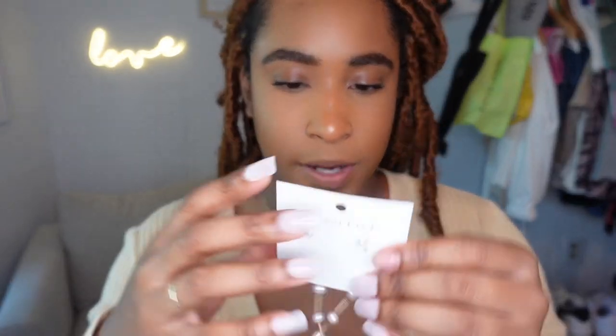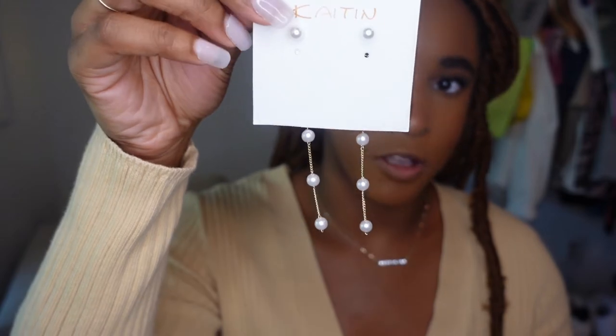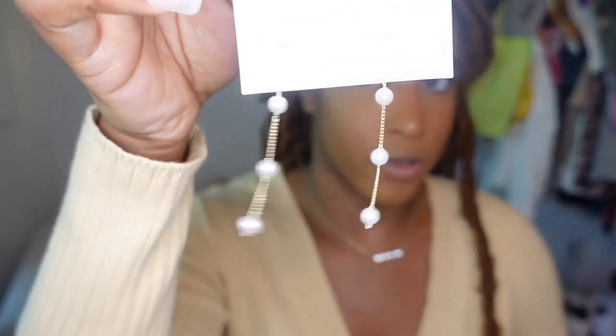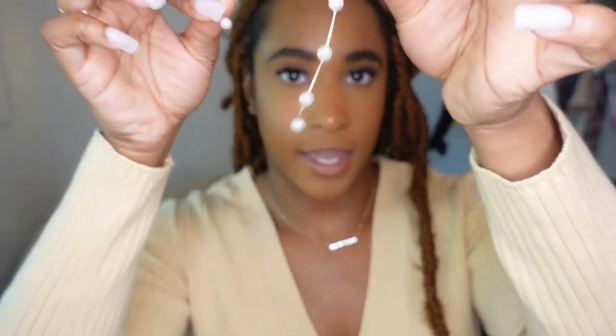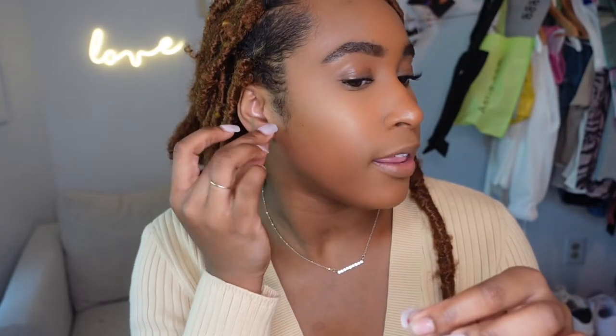The last pair of earrings are drop pearl earrings — these are so pretty. It comes with the pearl piece by itself and then the back is the drop piece, which is pretty clever design.